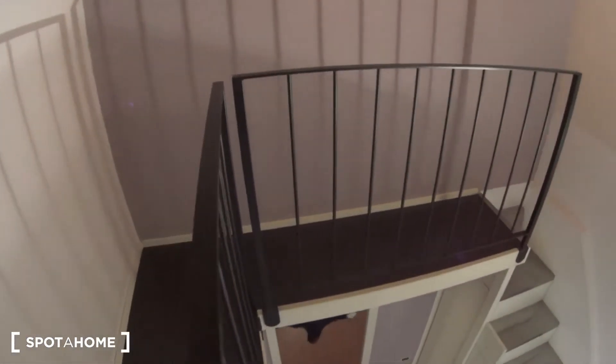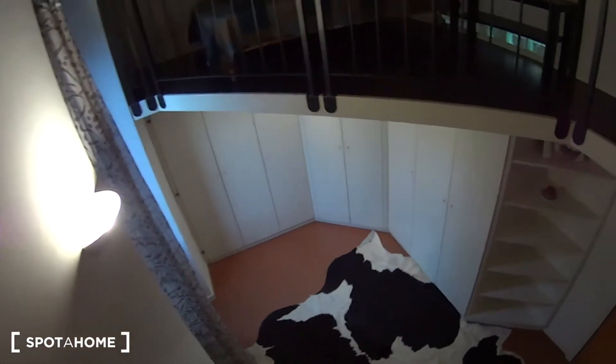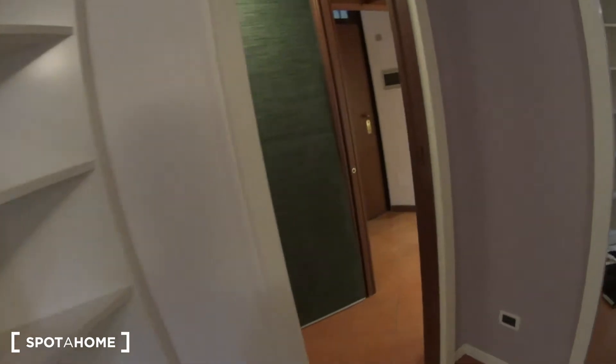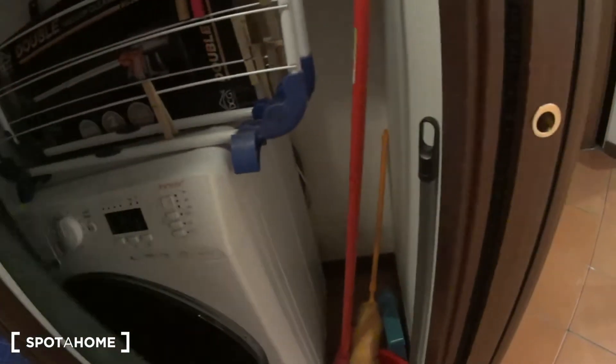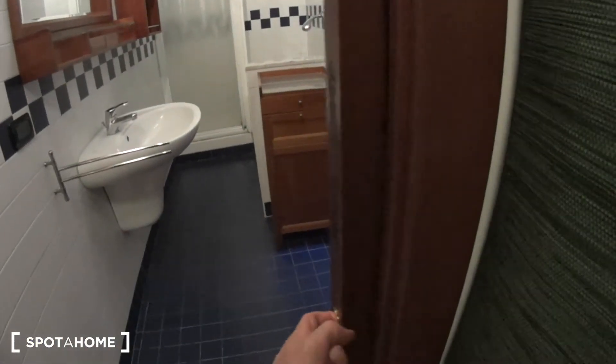We can now proceed back downstairs to the ground level. It's a very unique structure for this apartment indeed, and very nicely furnished too. Here at the end of this little corridor, where we also have the washing machine just behind these curtains, we find the bathroom, which is also separated through a pocket door.